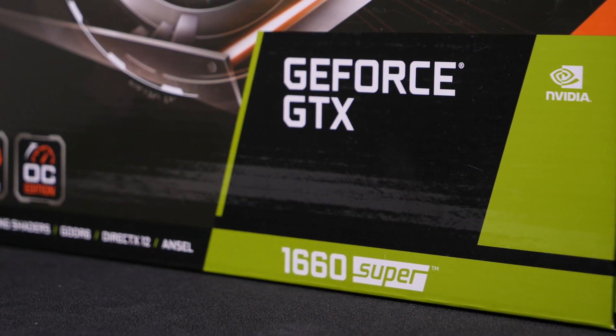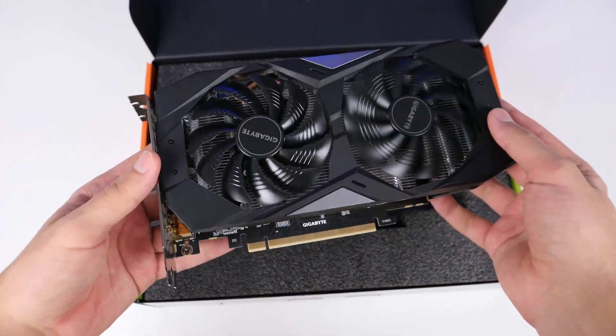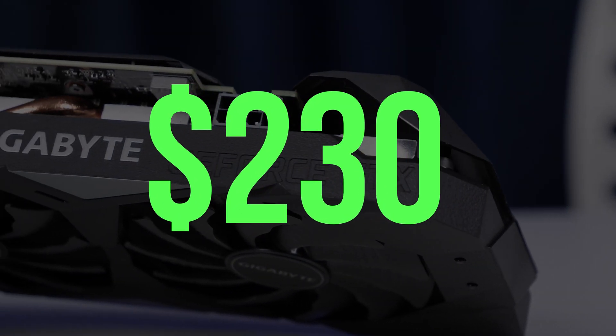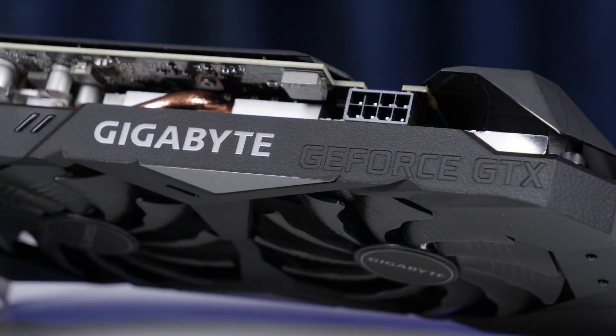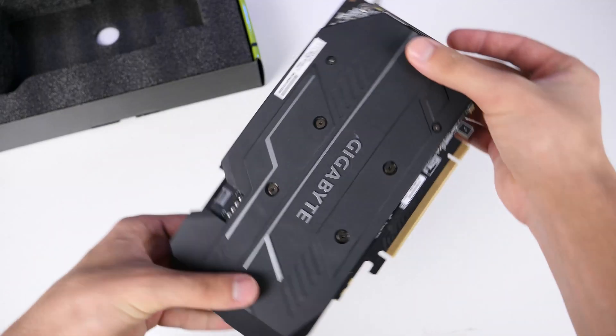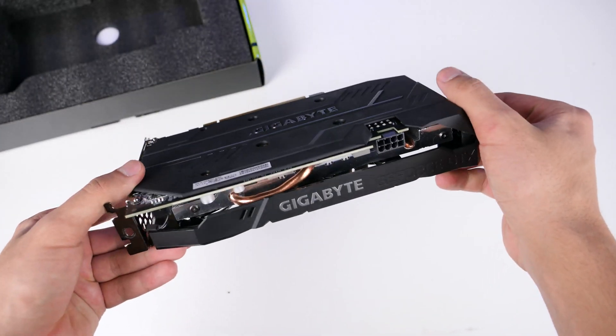We're using the GTX 1660 Super for graphics. This is the most balanced solution in the performance-per-dollar category. This card has a launch price of just $230, with comparable performance to the 1660 Ti at $280. The 1660 Super is a cherry on top for many gamers because it offers amazing FPS in 1080p.